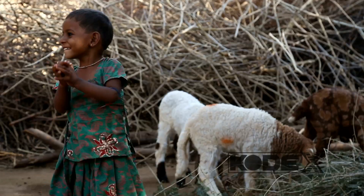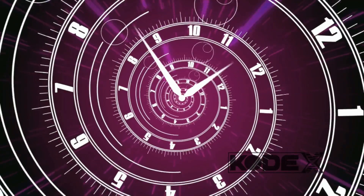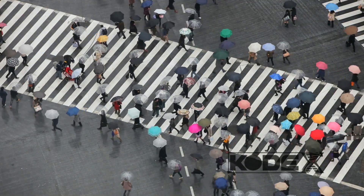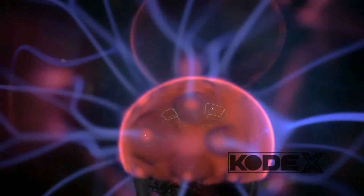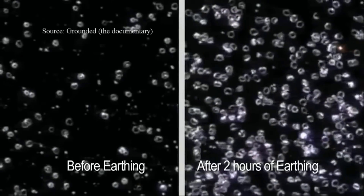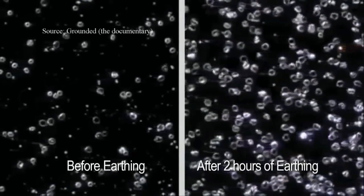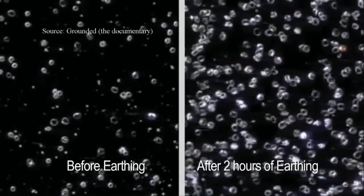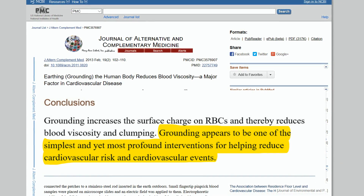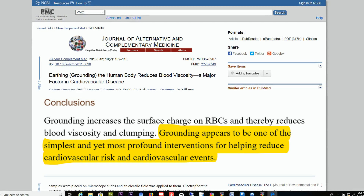It's the natural energetic state that humans experienced throughout history when we lived in direct contact with the earth. As time went on, we started wearing shoes and became disconnected and lost this little added benefit. Some of us may go days, weeks, or even months without touching the earth, which means we're carrying around these extra charges and free radicals inside of us. Here's a picture of your blood while grounding — you can see the blood is in motion when naturally exposed to a ground. This reduced blood viscosity makes it easy for the blood to deliver oxygen and nutrients to your cells. The Journal of Alternative and Complementary Medicine says grounding appears to be one of the simplest and yet most profound interventions for helping reduce cardiovascular risk and cardiovascular events.